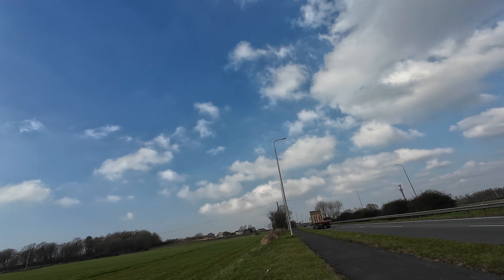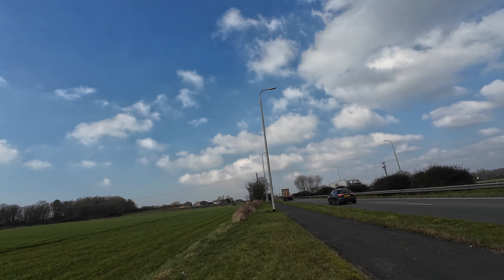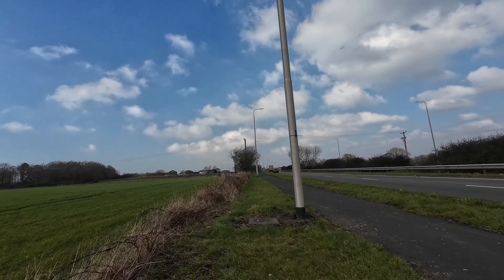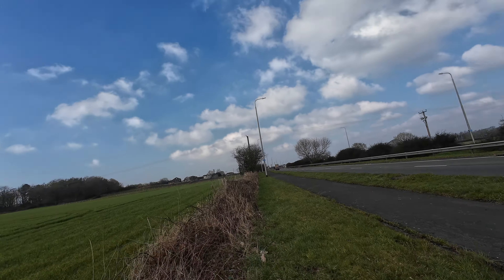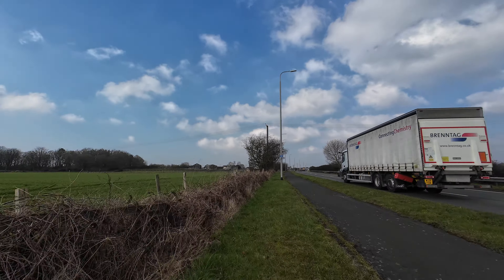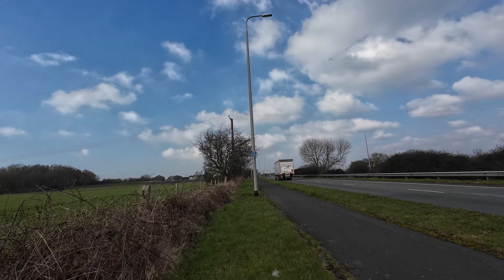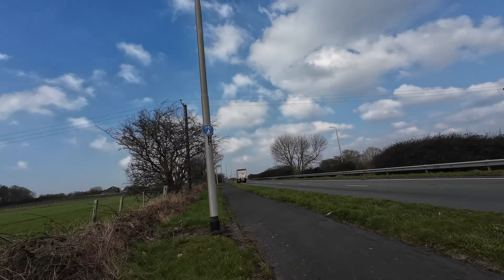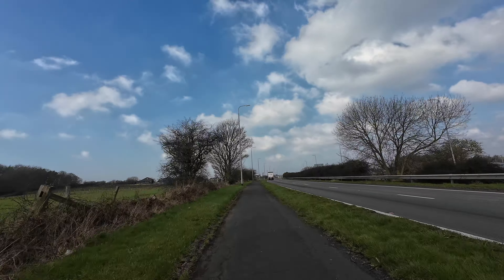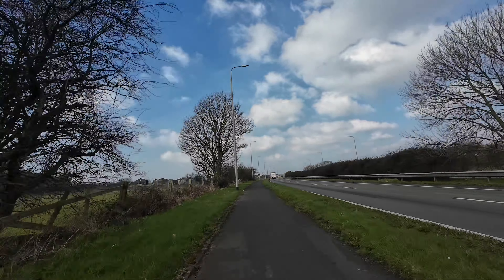I'm on the grass now — a bit bumpy but it's still alright. Yeah, it feels good. A bit harder, but alright. I think the bike senses if I'm on grass or not because the assist has just kicked in again.